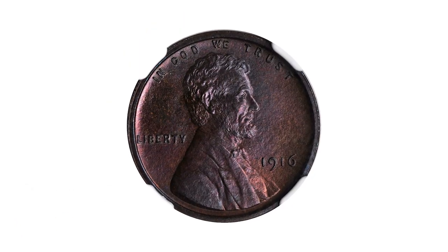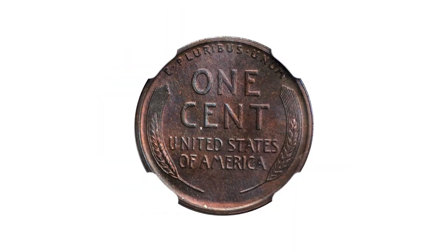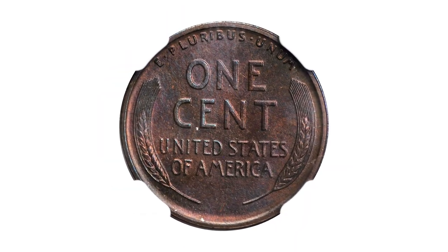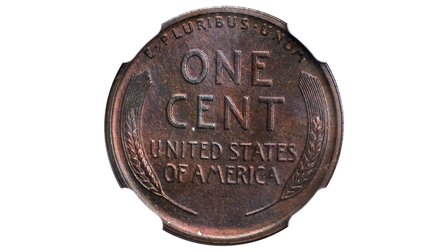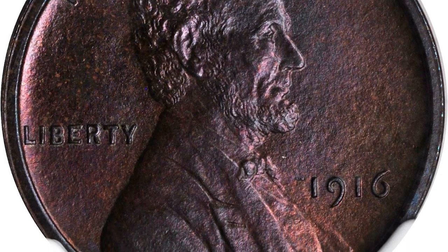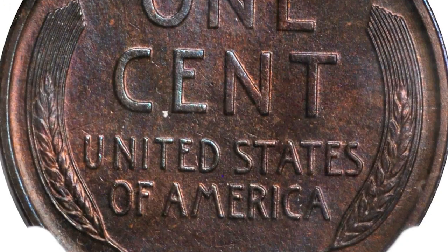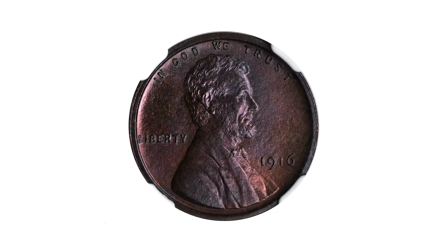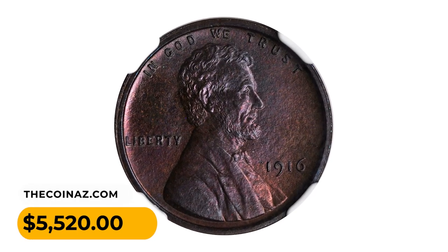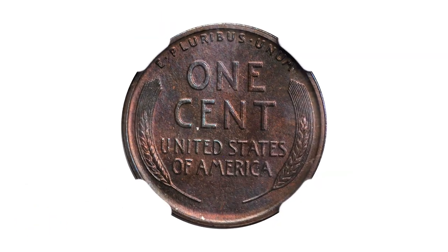And this is a 1916 Lincoln cent in PR65+ brown condition, a CAC approved gem, toned with an elegant and attractive blend of teal and copper rose with finely textured matte surfaces on the devices and the fields. Lincoln's beard shows bold definition. It was sold for $5,520 at Stack's Bowers Auction.